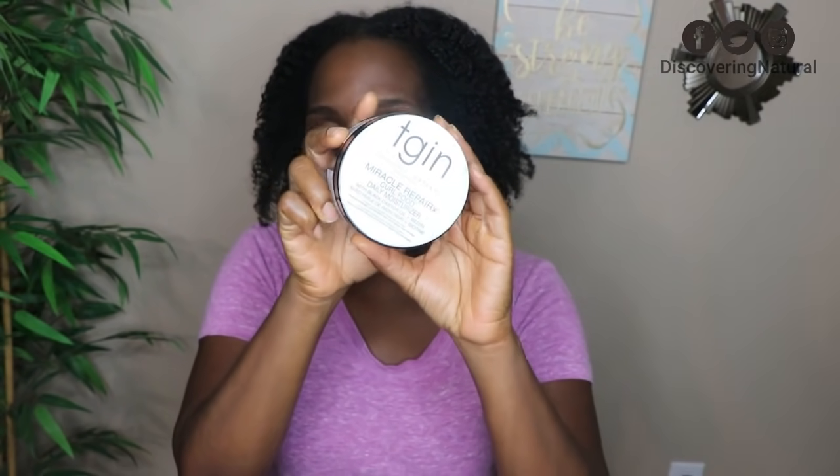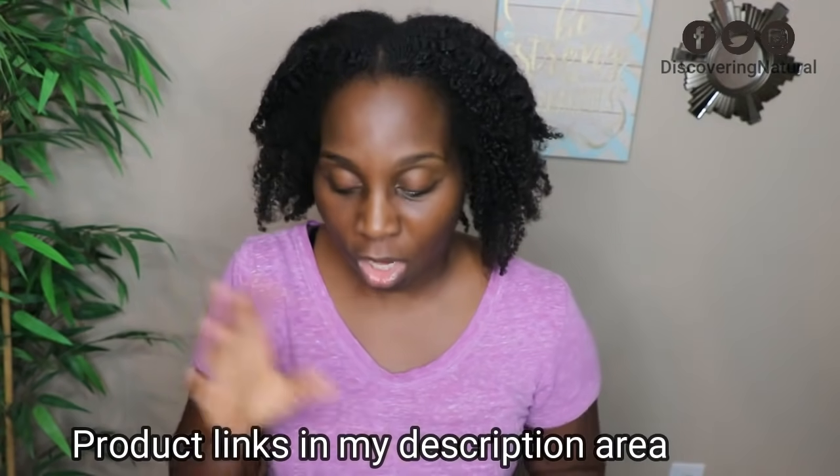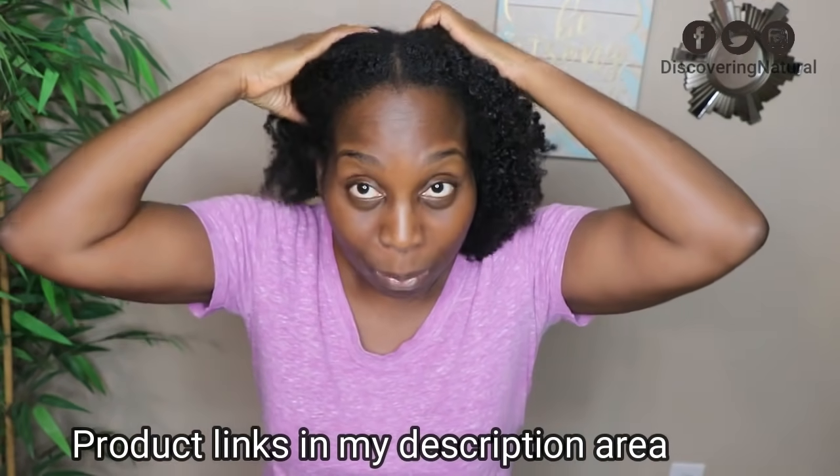So if you have slow growth, your hair is not growing, or you have scalp issues, this will really help you out. The big thing I've changed is I started using the TGIN Miracle Repair Curl Food moisturizer. This is a daily moisturizer — it's my second jar — and it works well for all hair porosity, including low, high, and medium porosity.